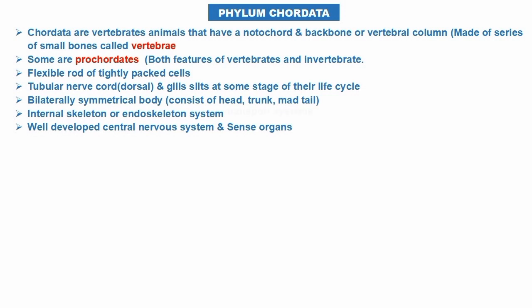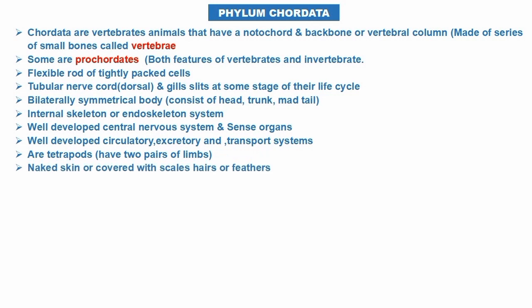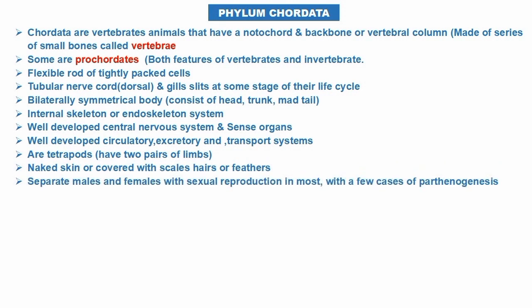They have a bilaterally symmetrical body consisting of head, trunk, and tail. They have internal skeletal systems or endoskeletal systems, well-developed central nervous systems, well-developed sense organs, circulatory system, excretory system, and transport systems. They are tetrapods, meaning they have two pairs of limbs.